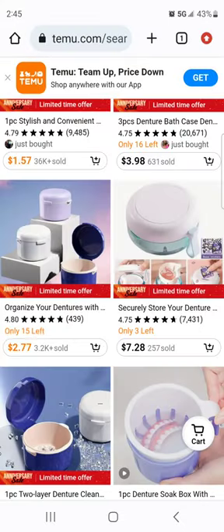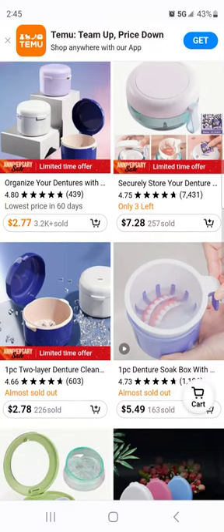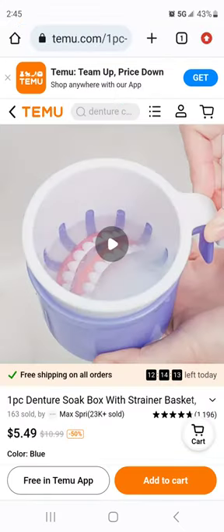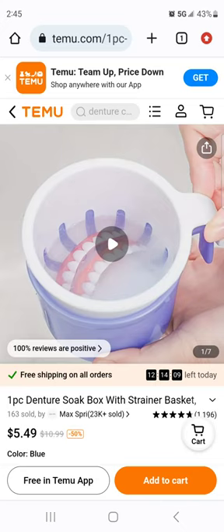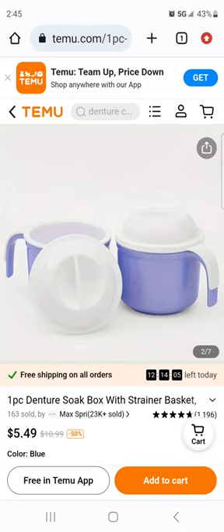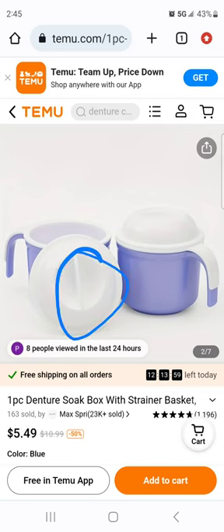Oh my god, I'm so sorry — this is why it's so worth it to shop around. Look at this one — it's like the last one we saw in the previous video because I recognize the handle. The top is different though — the other one had a smooth top and this one has a little gripper to open it, which is nice. $5.49.